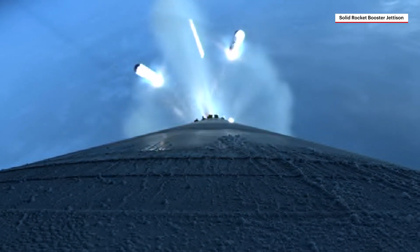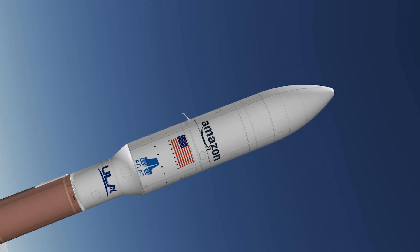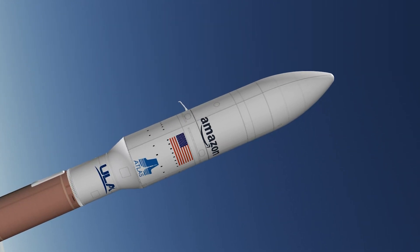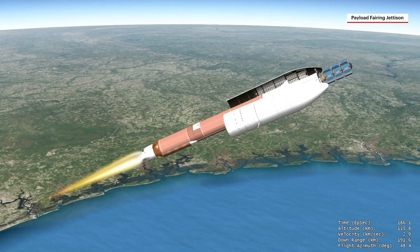Atlas's guidance system then begins steering towards the precise target in space. Amazon's Kuiper satellites are encapsulated inside a five-meter diameter payload fairing, which provides protection to the spacecraft during ascent. After crossing the Kármán line, entering space, the payload fairing is jettisoned.